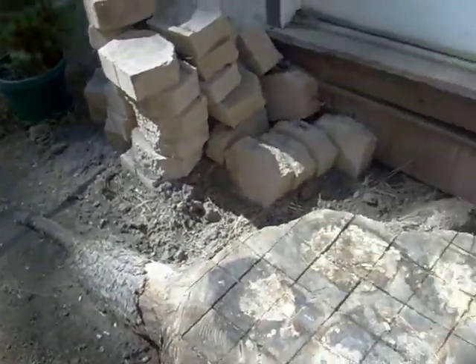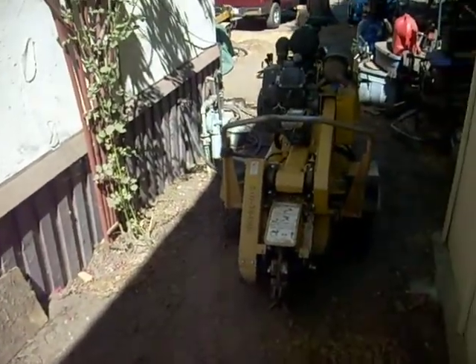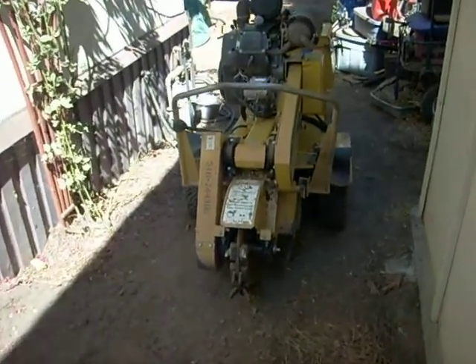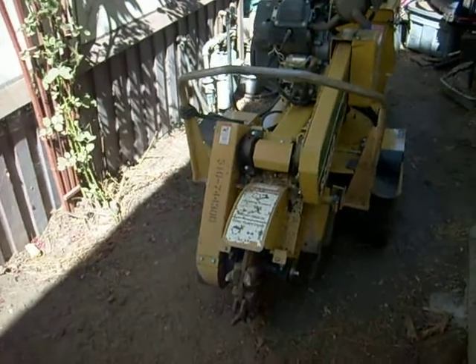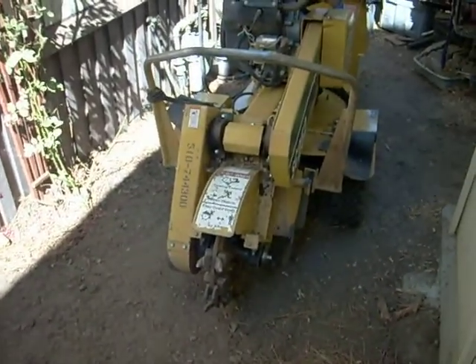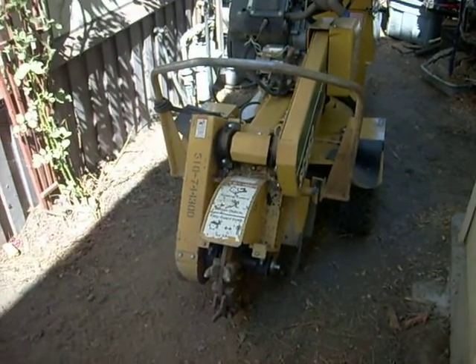It will soon be gone, no worry. I got the other ones yesterday — say hello to my little friend. Only went through about four gallons of gas yesterday, that's about a gallon per stump, about two hours per stump. The little one only took about an hour and a half, but the others were about two hours.